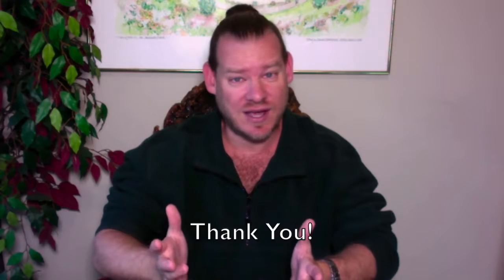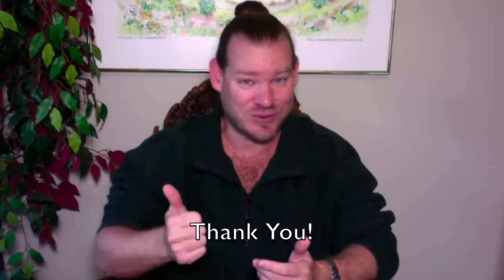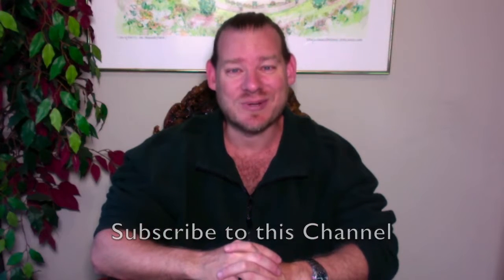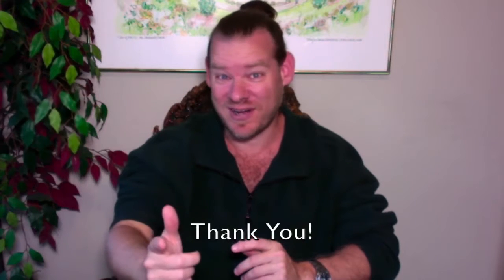Thank you for watching to the end and for your support in whatever form that takes. If you've donated to our project, we certainly appreciate it — we're 100% unpaid staff, so all donations go toward forwarding our mission and open source goals. If you've sent an email, commented on the video, or engaged with us in any way, we appreciate that as well. Until next week, keep it on!